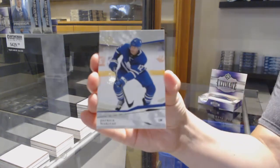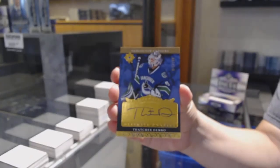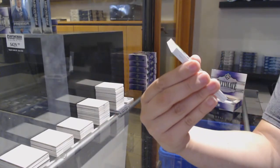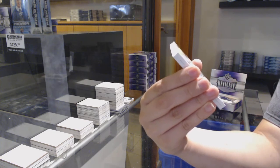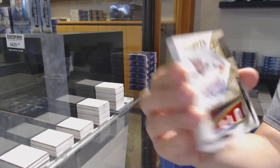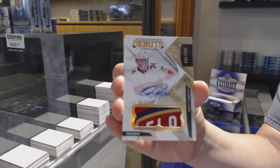We've got a base card numbered 99 for Toronto — Patrick Marleau. Number to 199 retro rookie auto for Vancouver — Thatcher Demko. That's a pretty patch — rookie patch autograph, debut threads patch, numbered to 149 for Florida. Oh, and it's a beauty Florida patch.